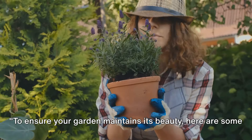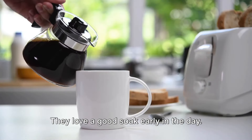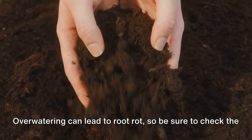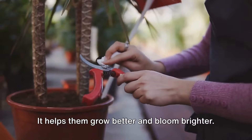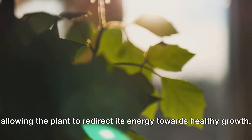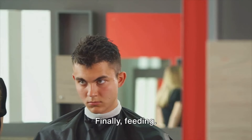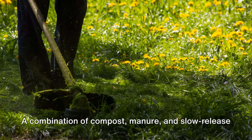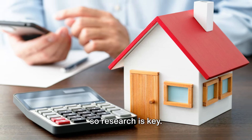To ensure your garden maintains its beauty, here are some maintenance tips. First, watering — it's like the morning coffee for your plants. They love a good soak early in the day, but too much love can be a bad thing. Over-watering can lead to root rot, so check the soil's moisture level before you turn on the hose. Next up, pruning — like a day at the spa for your plants. It helps them grow better and bloom brighter by snipping off dead or diseased branches, allowing the plant to redirect energy towards healthy growth. Finally, feeding: plants need a balanced diet to thrive. A combination of compost, manure, and slow-release fertilizers can provide all the necessary nutrients, but each plant has unique dietary needs, so research is key.